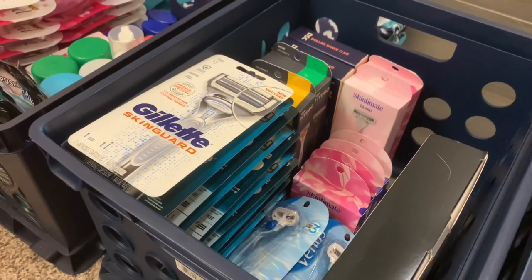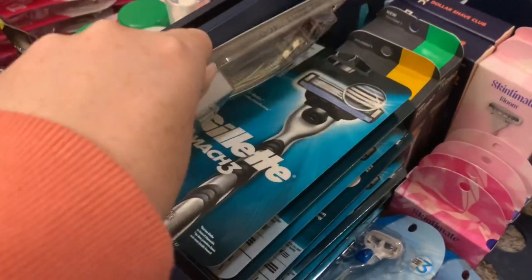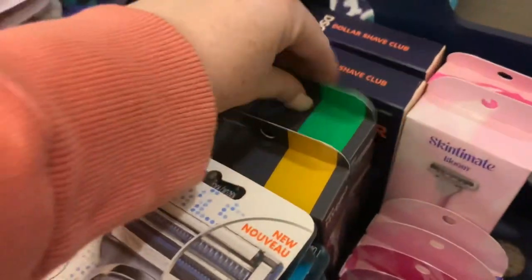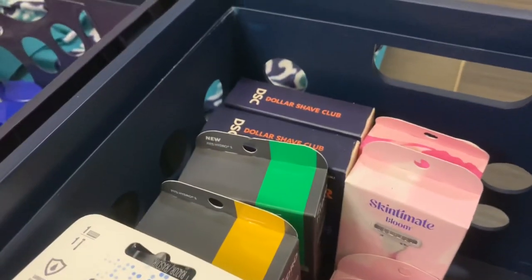Finally, we have our most expensive crate of razors at $3. These are going to contain the Gillette razors that we get for free a lot at CVS, as well as the Venus ones, the more expensive Schick and Skintimate, and Dollar Shave Club.